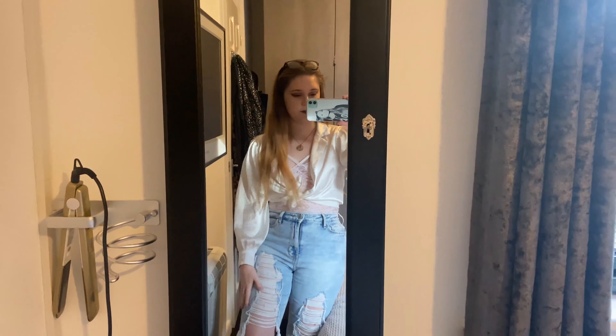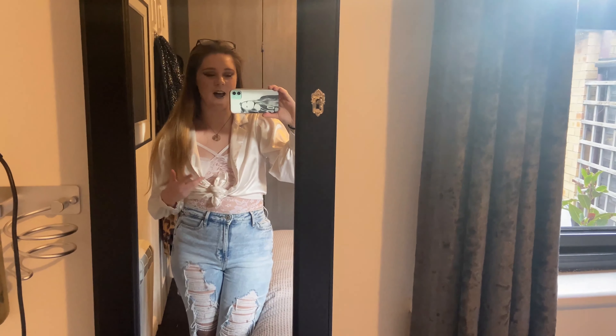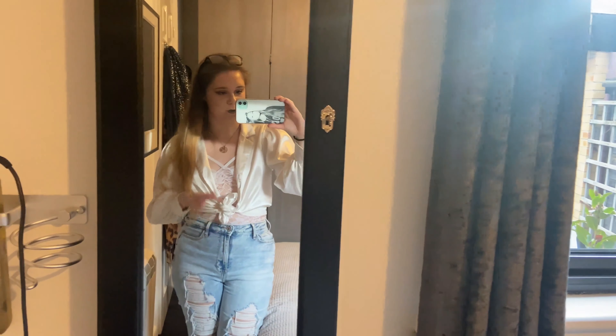Hi guys, welcome to day number three — this is my outfit for today and I actually really like it, the first day this week I've liked the outfit! I've got this Topshop blouse which I've just tied up, underneath I've got a bodysuit from Boohoo, and I've got my Hollister ripped jeans on as well — it's actually really nice. I think I know who picked this one because it's quite a nice outfit. I think I've guessed who hasn't done me over. I'll see you tomorrow for day number four.